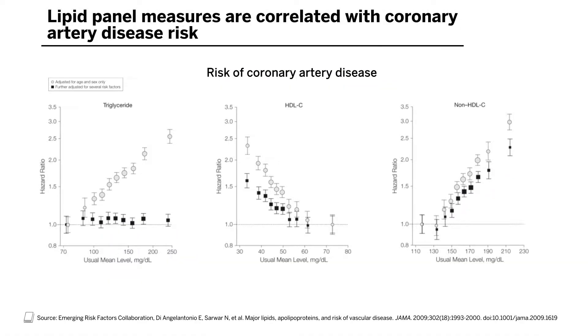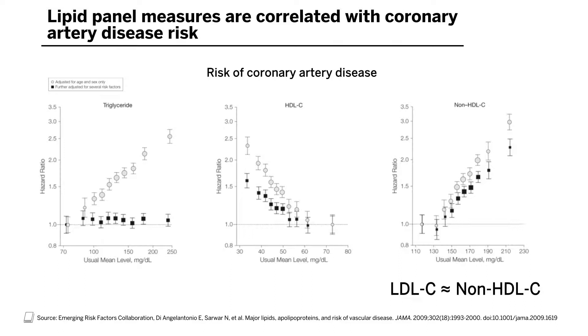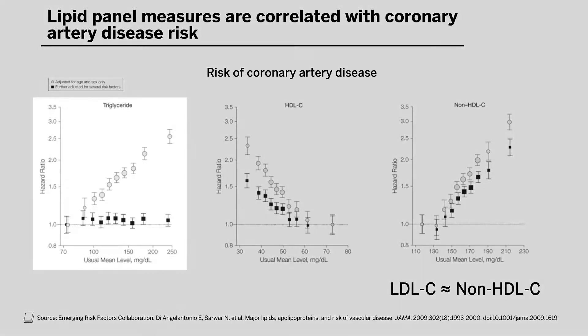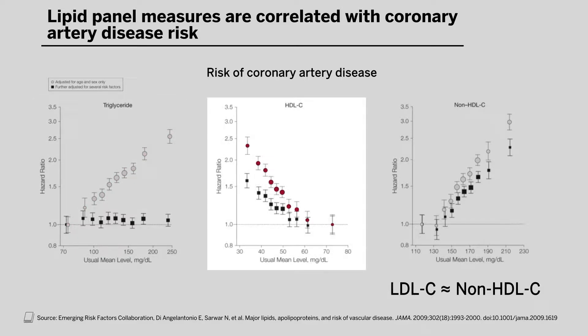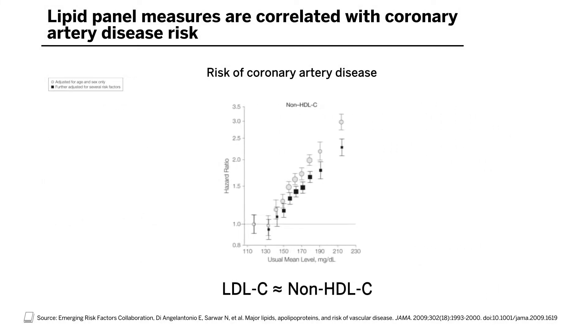In the population, LDL cholesterol is strongly correlated with future risk for cardiovascular disease. On the right side, this is represented as non-HDL cholesterol — that's total cholesterol minus HDL cholesterol — the vast majority of which represents LDL cholesterol. There are also correlations with triglycerides on the left panel, and HDL cholesterol shows inverse correlations with cardiovascular disease risk. We won't focus on those two fractions today because the overwhelming evidence supports managing non-HDL cholesterol as represented by LDL cholesterol.